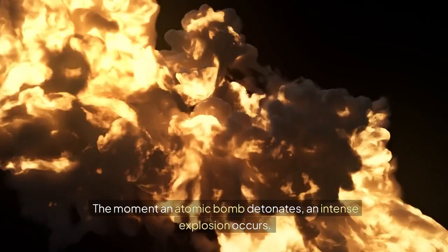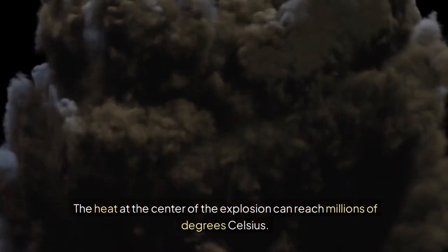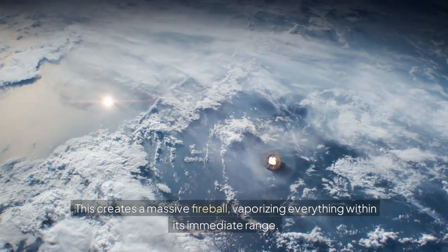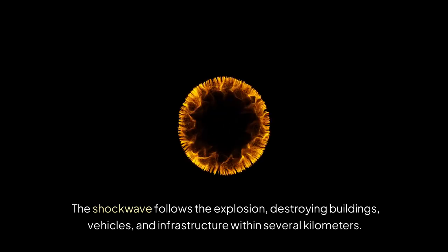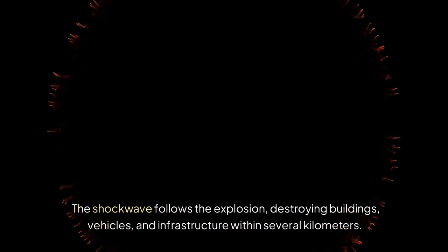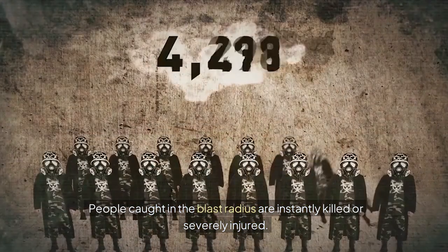Immediate explosion and shockwave: The moment an atomic bomb detonates, an intense explosion occurs. The heat at the center of the explosion can reach millions of degrees Celsius, creating a massive fireball that vaporizes everything within its immediate range. The shockwave follows the explosion, destroying buildings, vehicles, and infrastructure within several kilometers. People caught in the blast radius are instantly killed or severely injured.